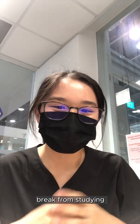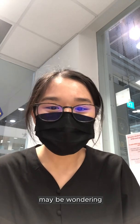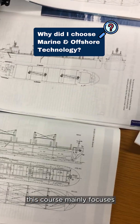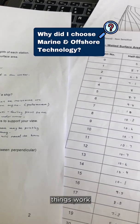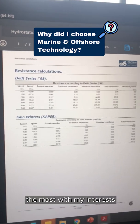Right now I'm taking a break from studying, so I'll use this time to answer some questions. Some of you may be wondering why I chose to go NP, and one of the reasons is because of my course. This course mainly focuses on naval architecture, which is ship designing. I've always been interested in designing as well as understanding how things work. Therefore, NP's marine and offshore technology aligned the most with my interests.